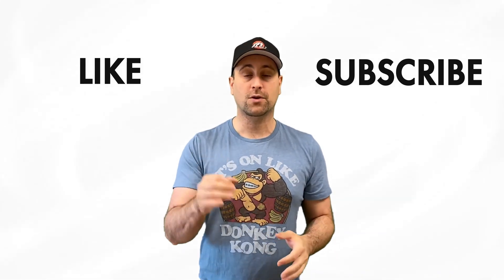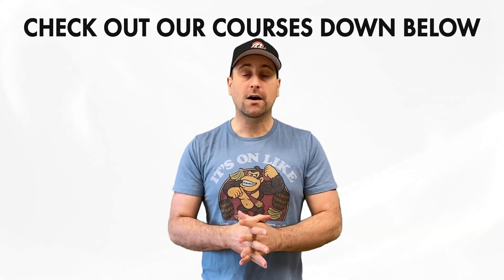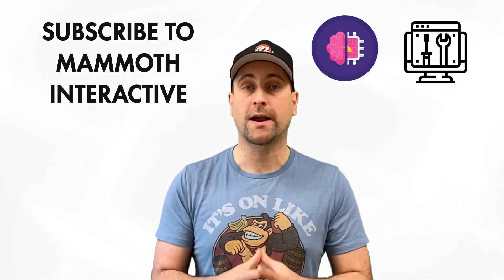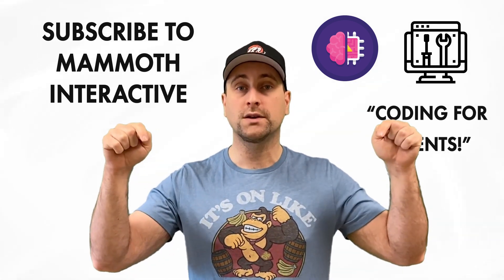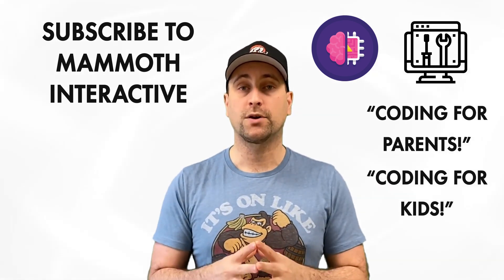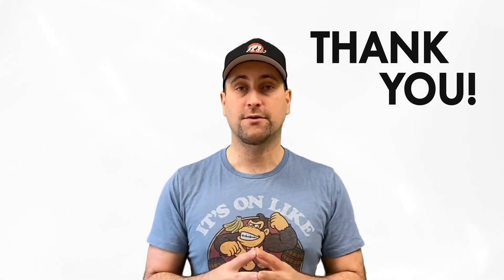That concludes this video. I want to make sure that you like and subscribe — the more subscribers we get, the more content we can make. If this video got a thousand likes, it would mean the world to me. Remember, this channel doesn't do Patreon; instead, we sell our digital products down below. If you really like this channel, you can subscribe to Mammoth Interactive's huge library of content — everything from web development tutorials to machine learning. We also have a bundle called Coding for Parents, a course that teaches parents how to code, and a kids' coding course — links are down below. Thanks for listening, I'll see you in another video.